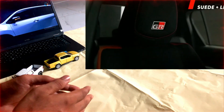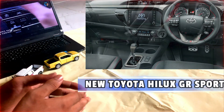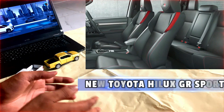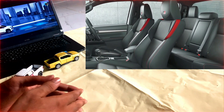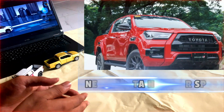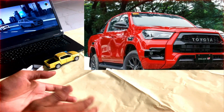The Hilux is available in both two-wheel and four-wheel drive configurations. The four-wheel drive model is equipped with a six-speed automatic transmission. The Hilux is also available with a variety of safety features, including lane departure warning and adaptive cruise control.